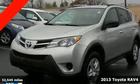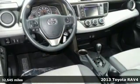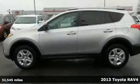Here's the 2013 Toyota RAV4. There aren't too many SUVs that can achieve 30mpg highway, but this is one of them.